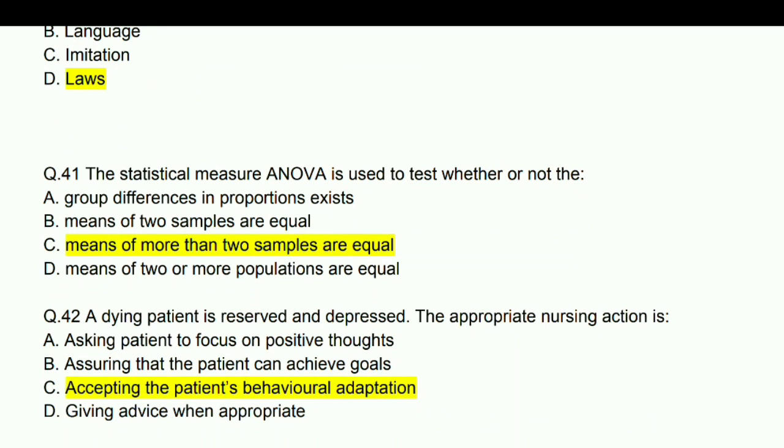The statistical measure ANOVA is used to test whether or not the means of more than two samples are equal.